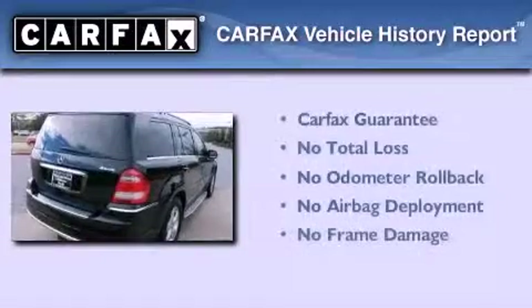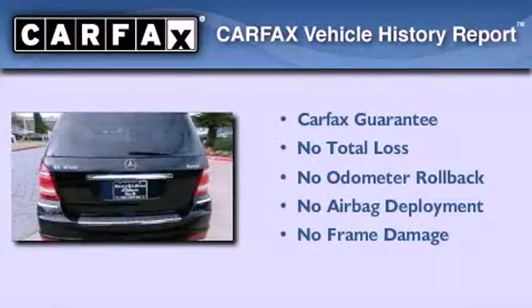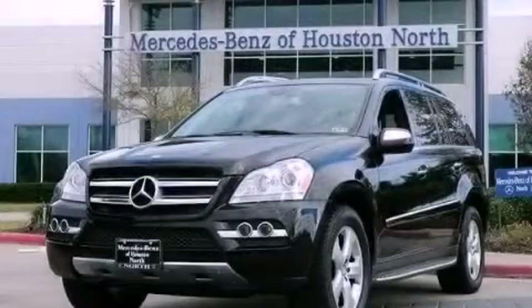Not to mention that this Mercedes-Benz qualifies for the Carfax Buy-Back Guarantee. Contact us today to arrange your test drive.